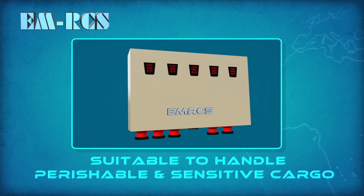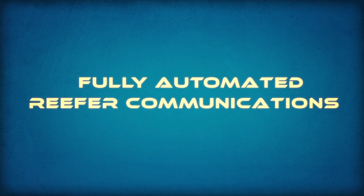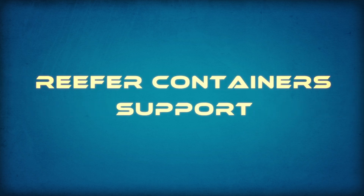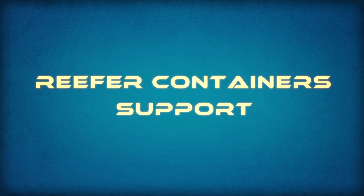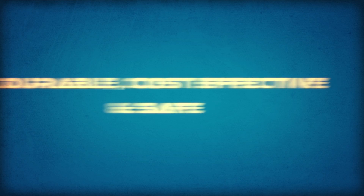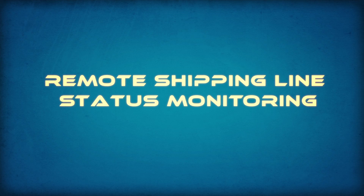EMRCS has the following advantages: fully automated reefer communications, energy monitoring, reefer monitoring and control, supports all kinds of reefer containers, durable, cost-effective, and safe. Accurate and reliable real-time information. Remotely controlled reefer containers — each shipping line can see the status of their containers remotely.